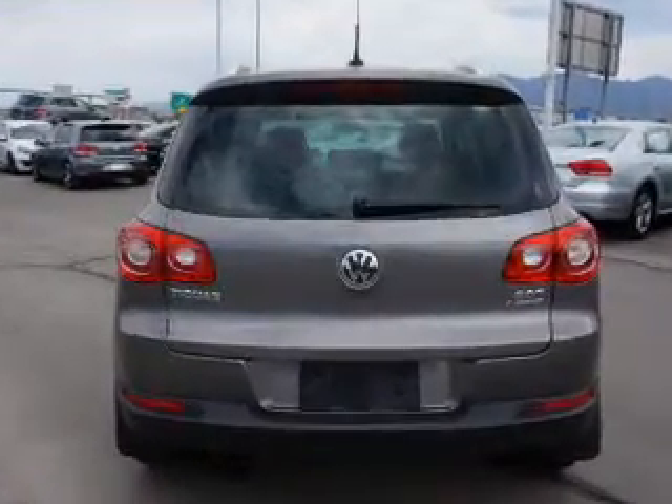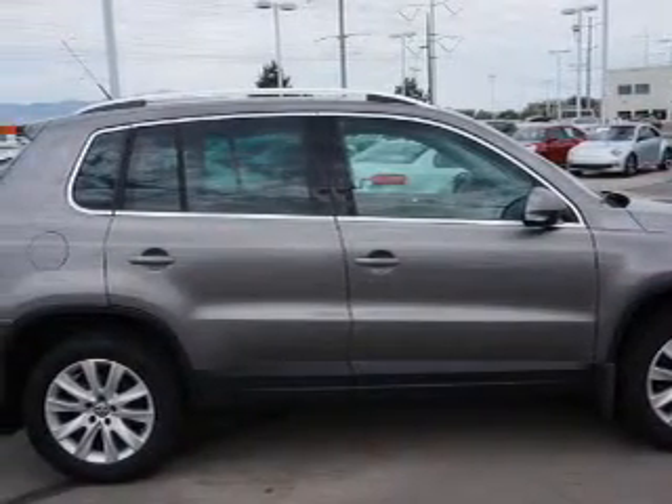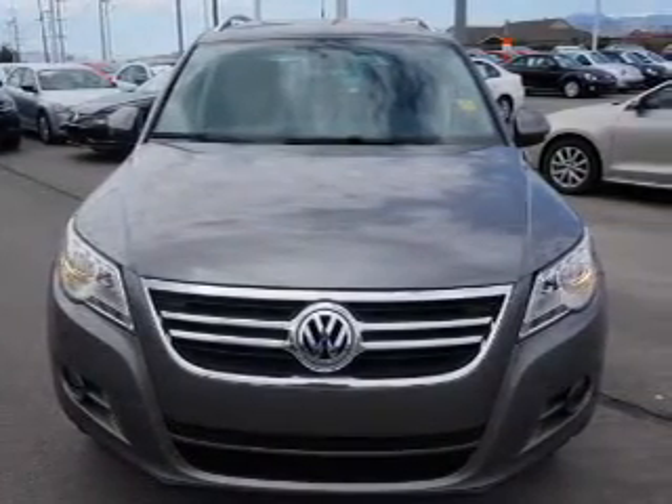The features include alloy rims and keyless entry. On the inside you'll find leather seats, heated seats, front airbags, side airbags, an adjustable tilt steering wheel, power seats, cruise control, a trip computer, air conditioning, and power door locks.